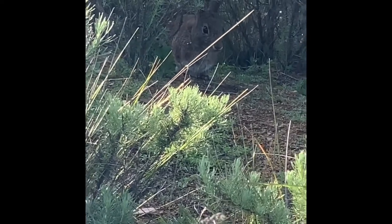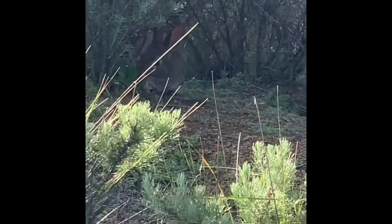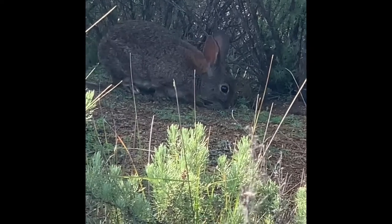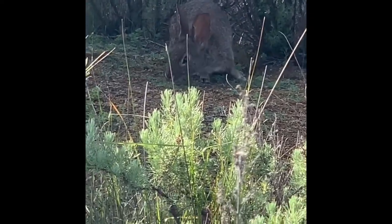When settlers brought eastern cottontails to North America and they mated with the brush bunnies, they produced interesting-looking offspring that had white tails like the eastern cottontails, but were still small like the brush bunnies.